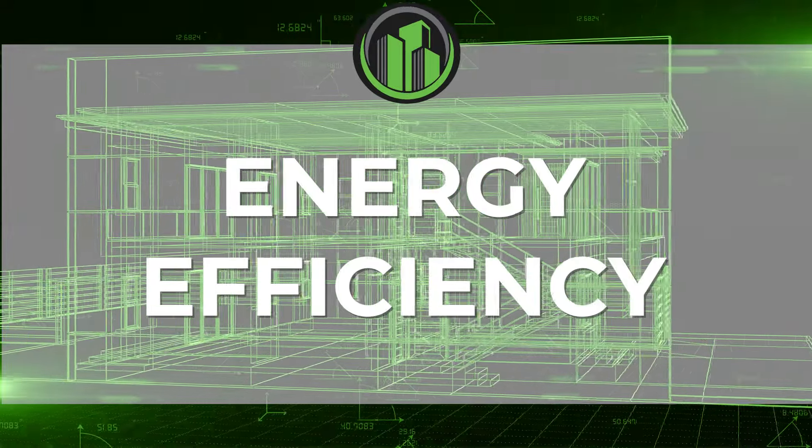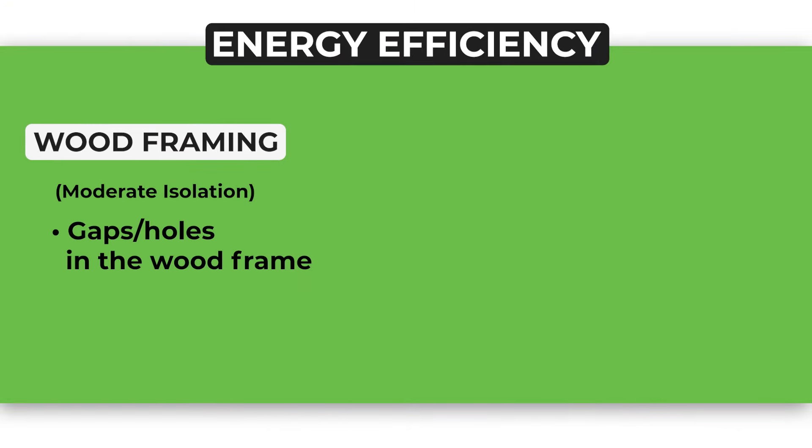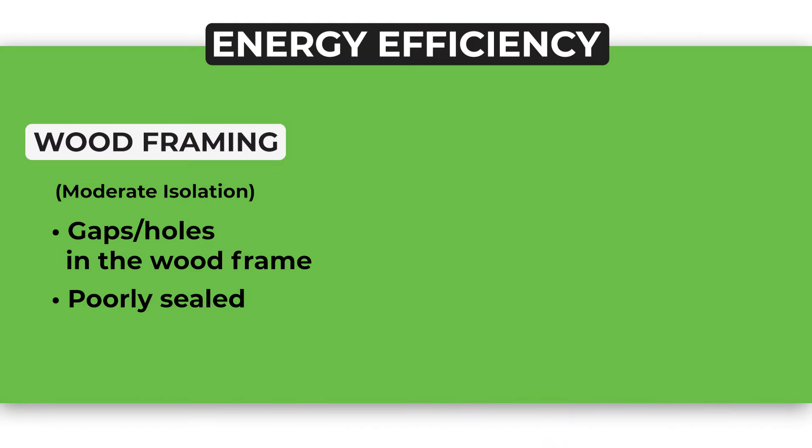Energy efficiency: with wood framing, there are gaps throughout the project where two pieces of plywood meet on the sheathing, or where an electrical outlet came through the wall. These don't get sealed properly often, creating a tremendous amount of airflow going from inside to outside the home. Every time the AC kicks on, it's sucking air in from the outside. This creates huge energy inefficiency and higher energy bills. Your AC runs harder and won't last as long compared to other ways of building.